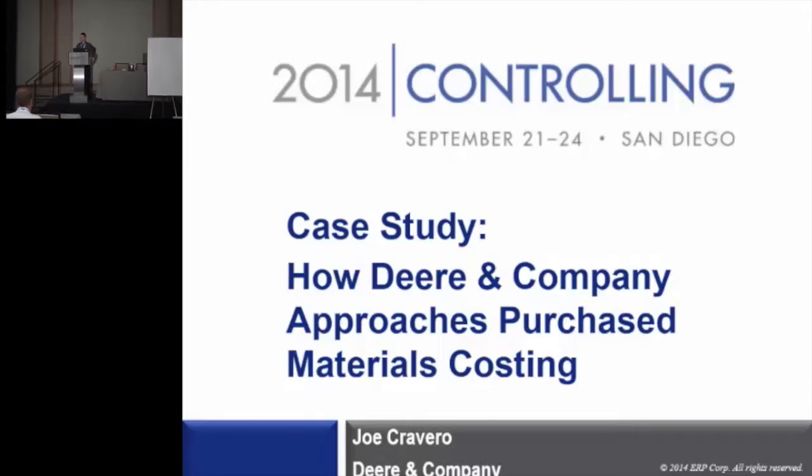Hi there, I'm Joe Cavero. I'm with Deere & Company and today we're doing a case study on how my company, Deere & Company, approaches purchased materials costing.